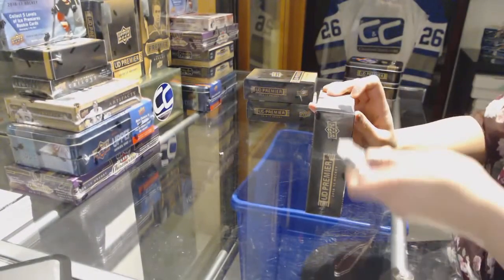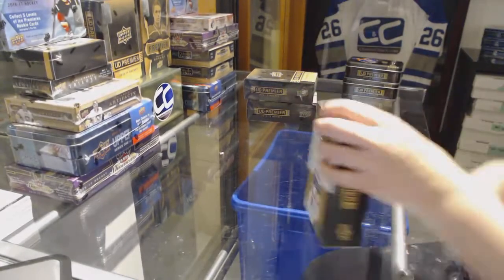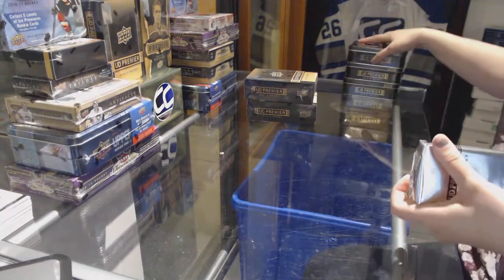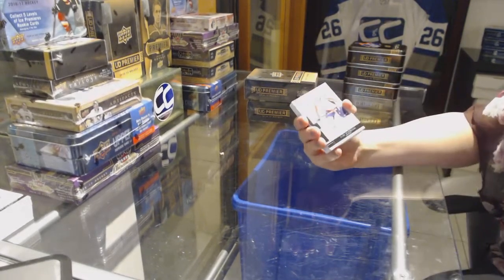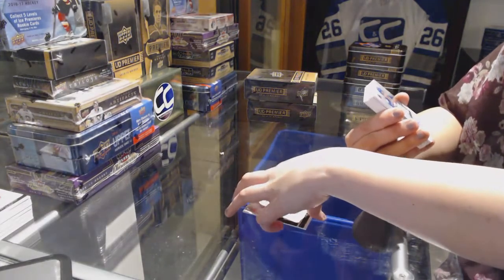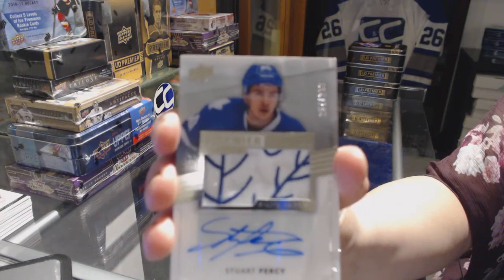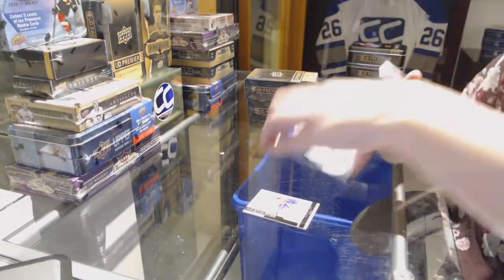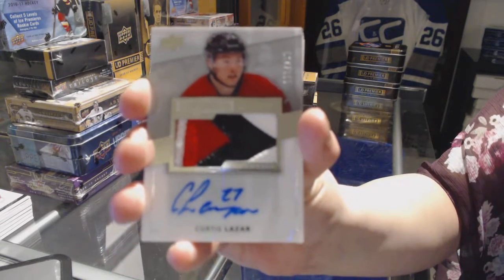On to box number three. We've got a base card, number 249, for the Washington Capitals, Alex Ovechkin. Wow, that's pretty. We've got a rookie patch auto, number 299, for the Toronto Maple Leafs, Stuart Percy. Pretty patch. We've got a three-color rookie patch auto, number 299, for the Ottawa Senators, Curtis Lazar.